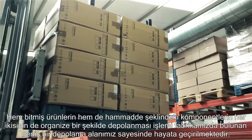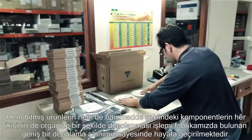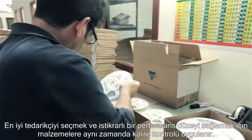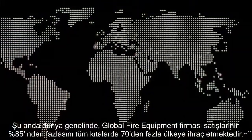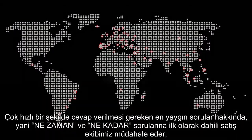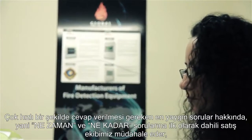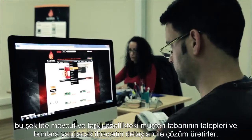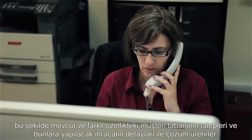Quality control is also applied to goods in, to ensure consistent levels of performance and to select the best suppliers. Global Fire Equipment currently exports over 85% of sales to more than 70 countries in all continents. The internal sales team is the first line of response, used to swiftly replying to the most common queries, namely when and how much.